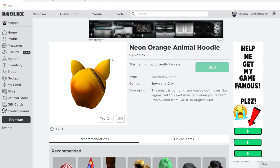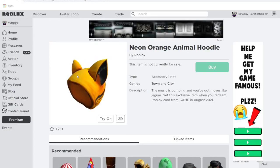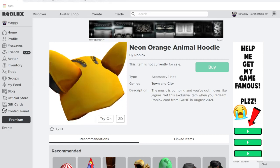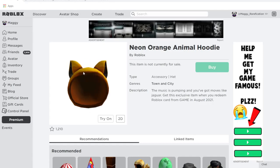Finally, we have the Neon Orange Animal Hoodie. This is one of the more popular gift card items by appearance — it's a retexture of the popular animal hoodies series. There is also a yellow version which is a gift card item, but it did not get reused this month. The orange one did, and you can get it from Game.